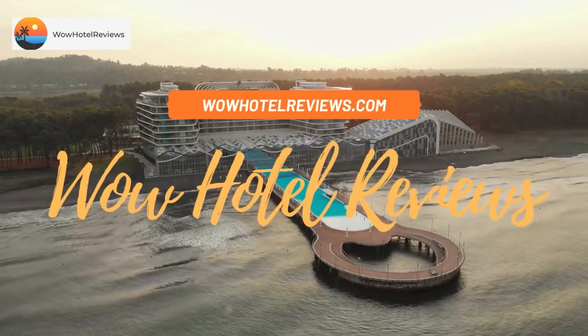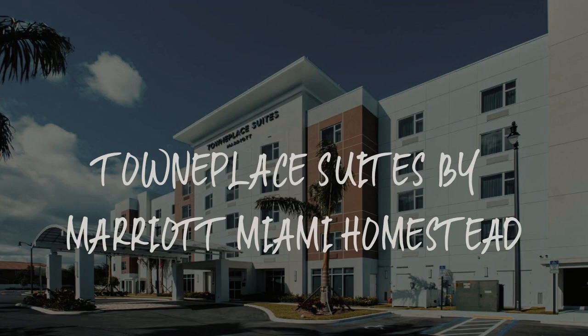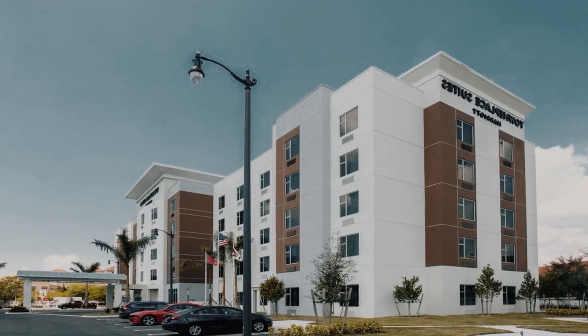Hello guys. Welcome to Wow Hotel Reviews. Today I am reviewing TownPlace Suites by Marriott Miami Homestead. It's a three-star hotel.